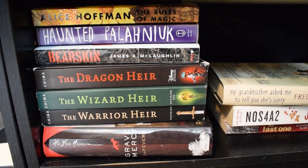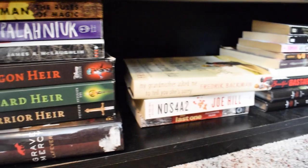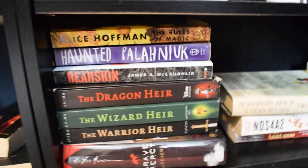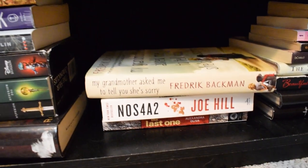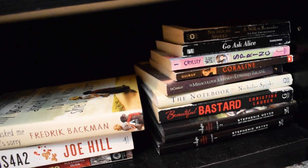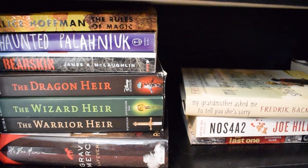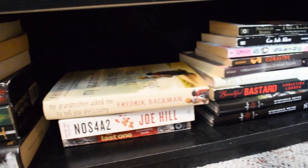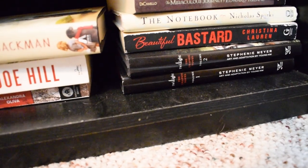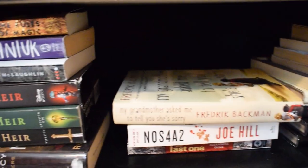The last shelf on this bookcase is kind of a mishmash of stuff that doesn't really have a place. Some fantasy, contemporary, horror, graphic novels, manga — a whole bunch of stuff. It's not really exciting, but it shows some books I have that probably don't get shared a lot. I do have the Twilight graphic novels because they're beautifully illustrated, and I'm not ashamed of that one bit.